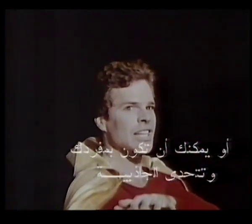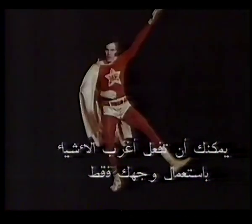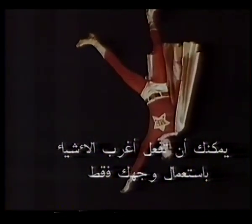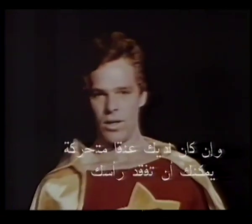You can do the weirdest things using just your face. Lift an arm, then a leg — float around in space. Become a glowing rainbow, turn blazing infrared. And if you've got a slippery neck, you'll even lose your head.